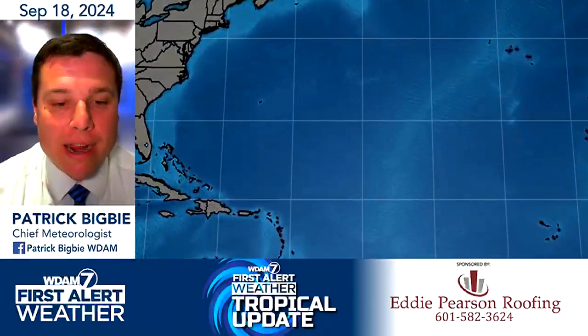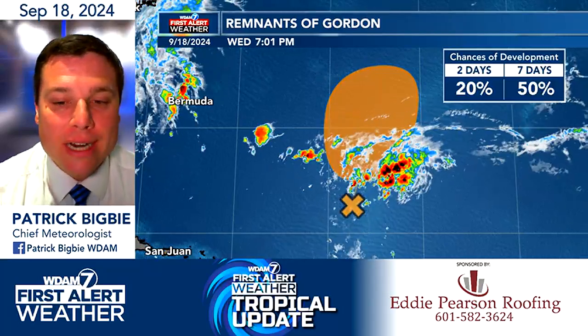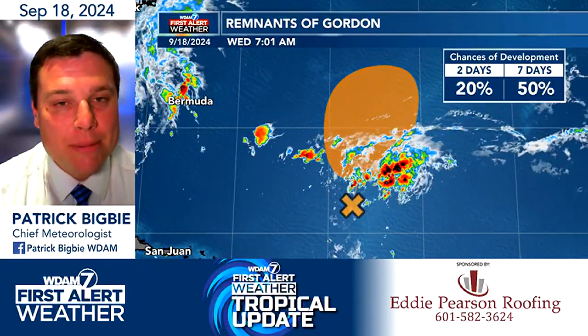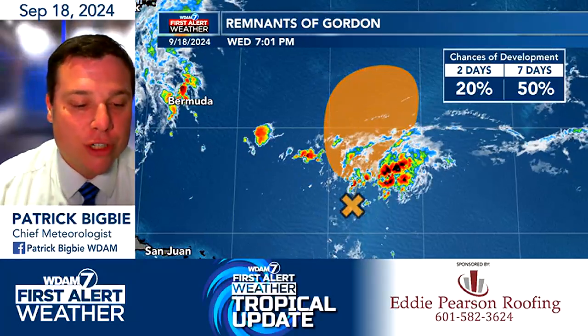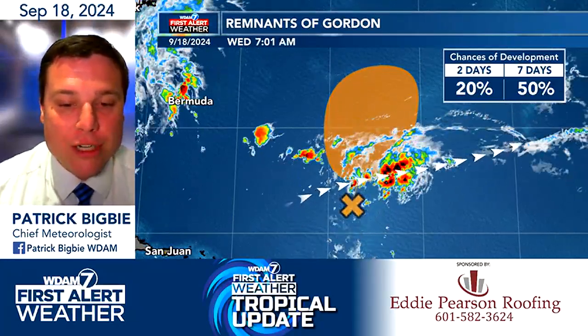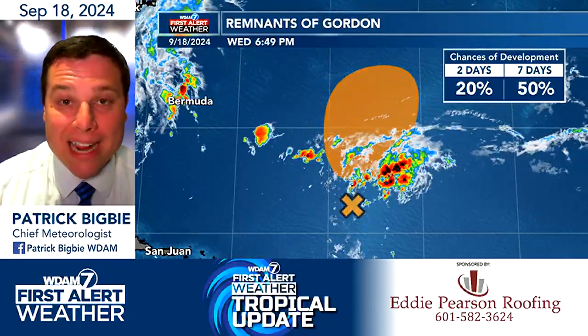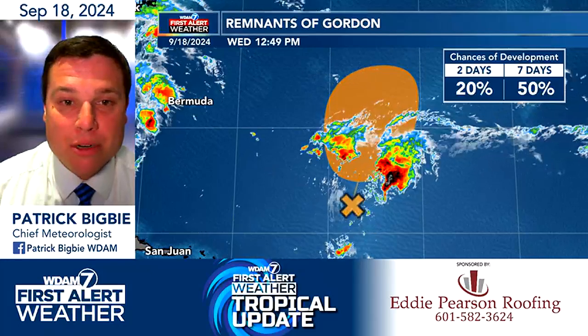Right now we're watching two areas. One of them is the former remains of Gordon and has a 20% chance of developing over the next couple of days. It's being torn apart by wind shear, which is just tearing apart the system. You can see how all the clouds are being streamed off towards the east. Eventually it will move out of this wind shear and it could reform back into Gordon with a 50% chance of doing that in the next seven days.